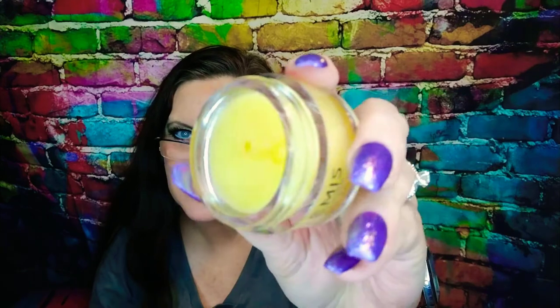It smells a little bit almost citrusy. I'm not sure — it does have some kind of smell. I think it smells a little citrusy, maybe a little woodsy. As long as it's not too floral, I'm good.